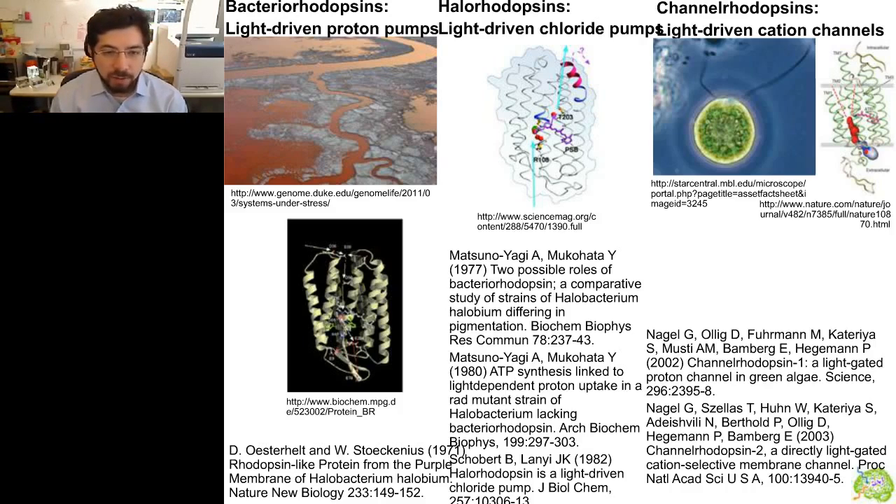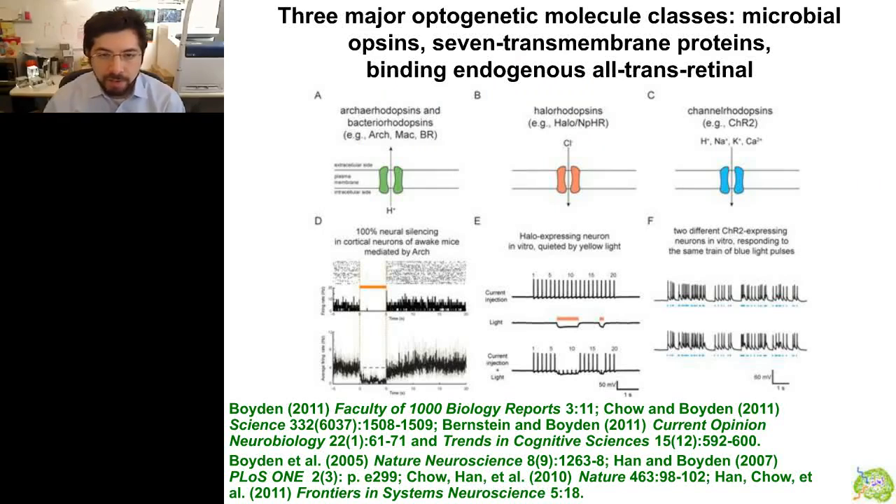All three classes have known crystal structures for at least some members. Over the last decade, we've found that each class — the light-driven proton pumps, chloride pumps, and cation channels — can be used in neurons. These molecules have very high-speed temporal responses; upon illumination they achieve ion transport within microseconds to milliseconds. Not all express in neurons — we've had to screen different molecules from the wild to find ones that are safe, effective, and function in neurons with the right speed and magnitude of current.